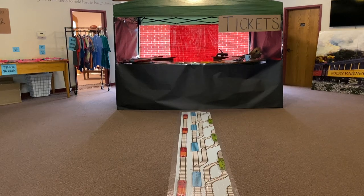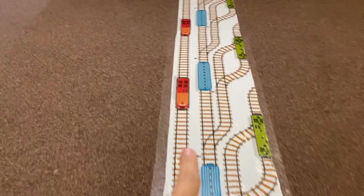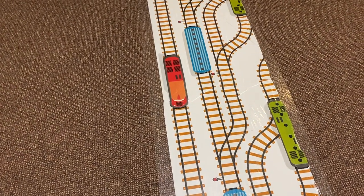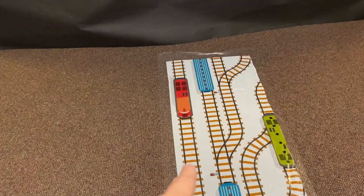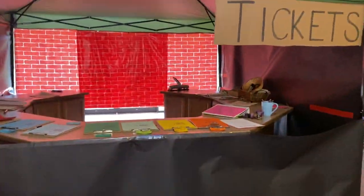This is our foyer, which serves as the entryway and registration area. On the floor we have a table cover from Oriental Trading — we cut it in half and then put clear carpet protector tape over the top of it. Oriental Trading's Bible School table cover usually sells out early every year, so I would definitely advise ordering that early.